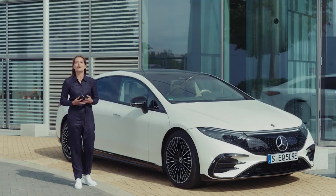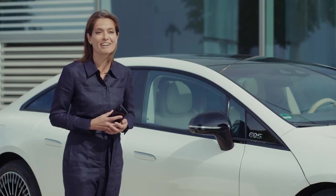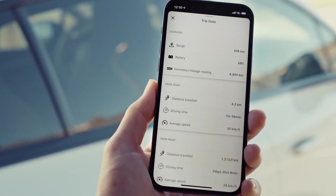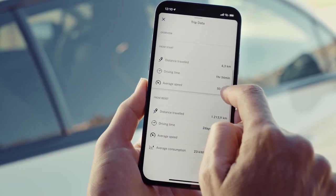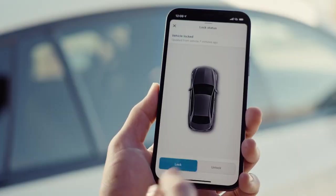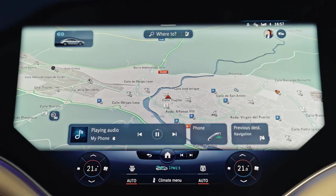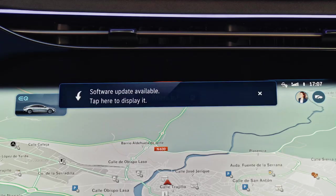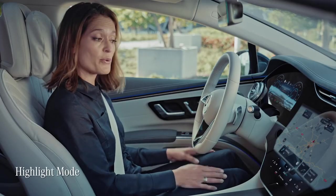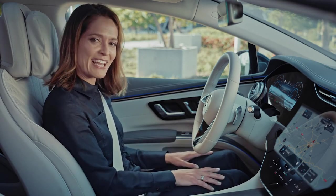The new EQS also comes with the connected technology functions of Mercedes me, the digital world around your Mercedes. As well as giving easy access to a portfolio of services specific to electric vehicles, Mercedes me lets you personalise certain aspects of your driving experience. Mercedes also offer over-the-air updates, keeping all systems as up-to-date as possible. The Highlight Mode, launched with the new EQS, lets the car itself show you exactly what it can do — a little bit like being in a 4D cinema.